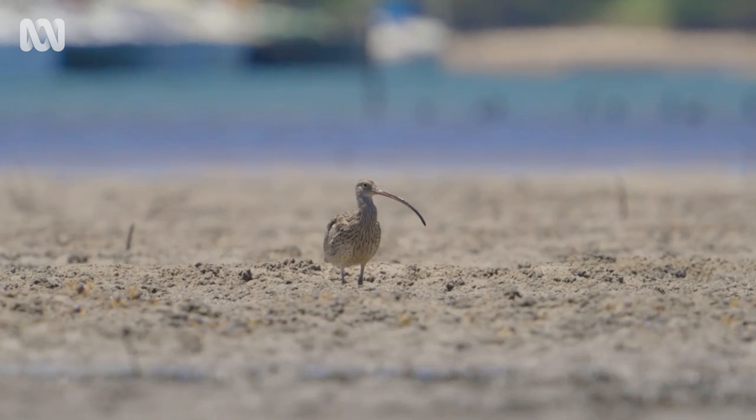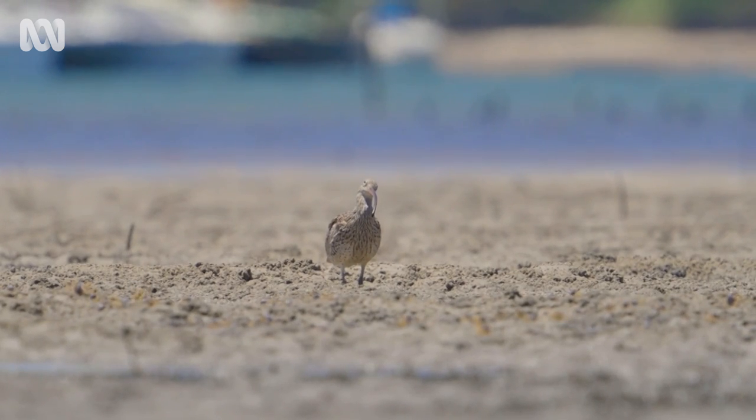The Eastern Curlew is critically endangered. There's every chance that the Eastern Curlew could be extinct within a few decades, and that's a terrifying thought.